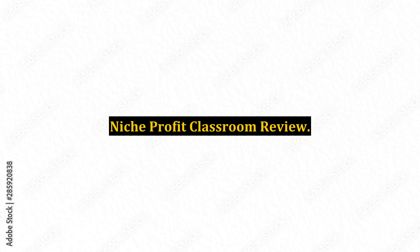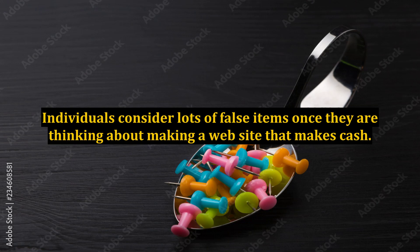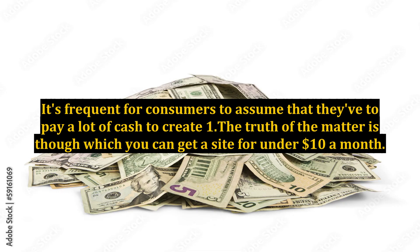Niche Profit Classroom Review. Individuals consider lots of false items once they are thinking about making a website that makes cash. It's frequent for consumers to assume that they have to pay a lot of cash to create one. The truth of the matter is that you can get a site for under $10 a month.